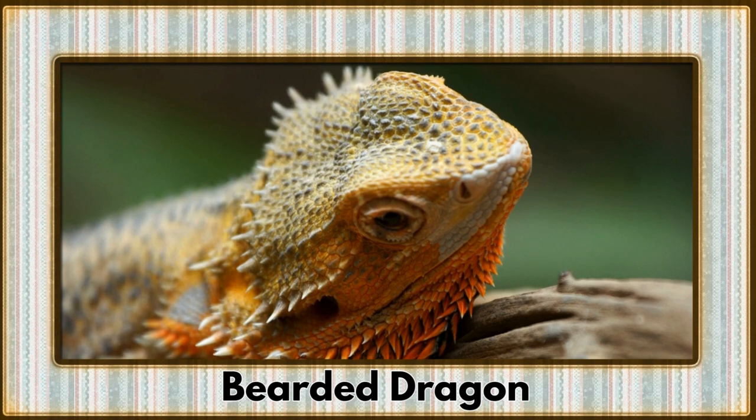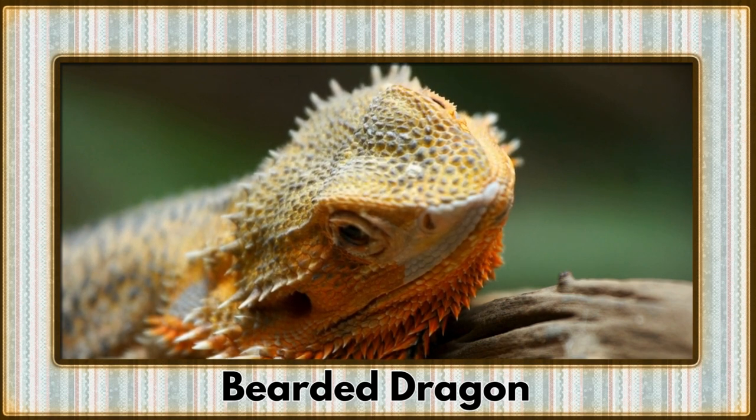Sunbathing on a rock is the bearded dragon, a reptilian charmer with a distinctive beard. These creatures bring a touch of the prehistoric to our modern world.